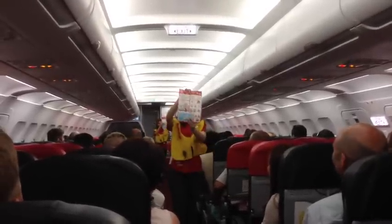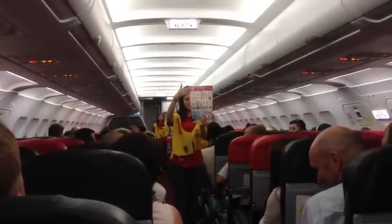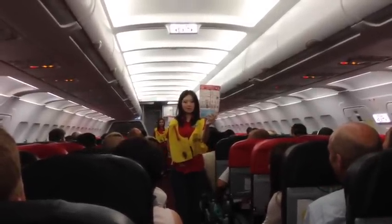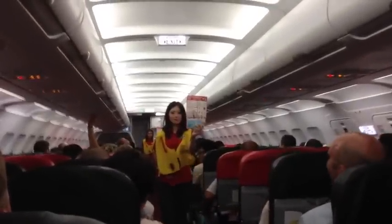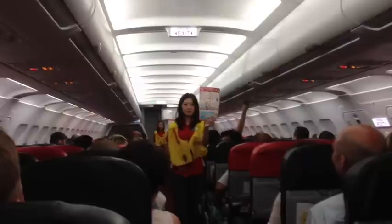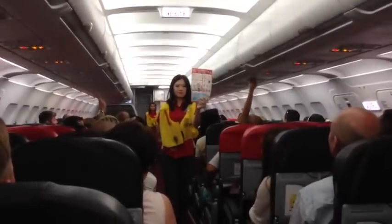You will find a copy of this safety information card in your seat pocket — it is beautiful and has lots of nice pictures. If you are seated next to the emergency exit, please study the operation of this exit in the safety card. We are watching you.